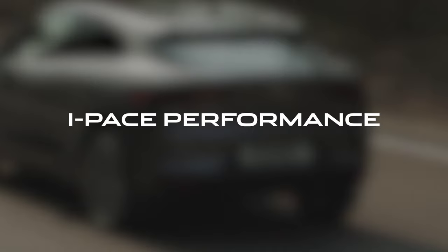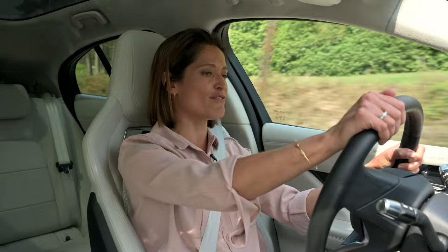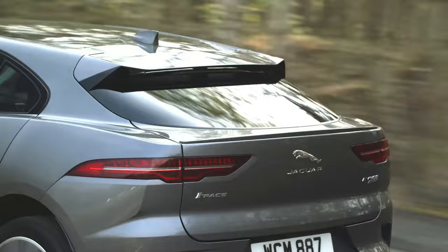Built around sophisticated electric vehicle technology, the zero-emission I-PACE delivers trademark Jaguar performance. This is thanks to its advanced powertrain, which features in-house developed electric motors on each axle to provide all-wheel drive traction, an output of 400 PS and 696 Newton metres of torque from near zero RPM.